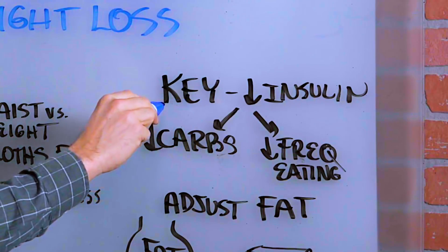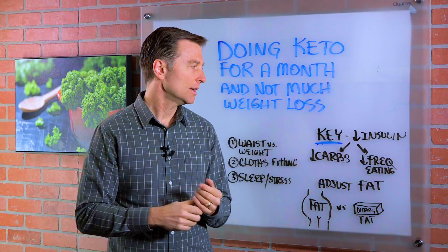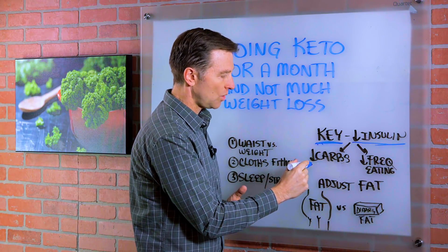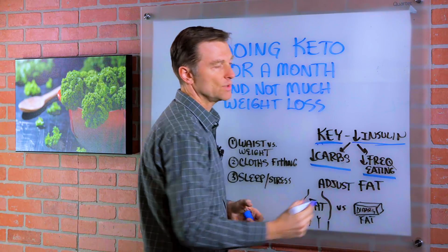The key essence of how to get results with intermittent fasting and keto is to decrease insulin. That's the most important thing you need to focus on, and that comes down to two things. Number one: lower your carbs. Number two: decrease the frequency of eating.